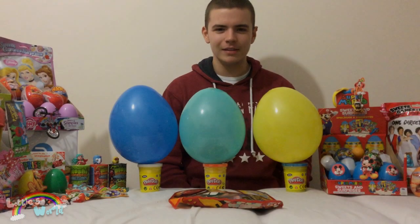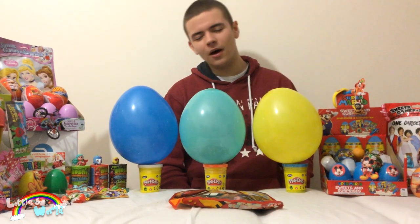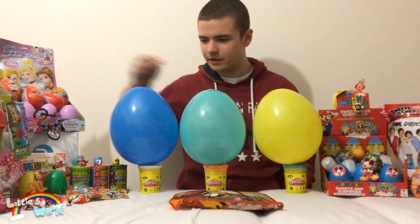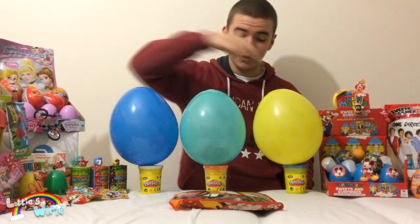Hello everybody, this is Jake from Lottie's World and I'm Lottie's older brother. Sadly, Lottie can't make it today because she's at a hockey class. So me and Michael, the two other people on the channel, decided to do some Jumbo Surprise Balloon Eggs.